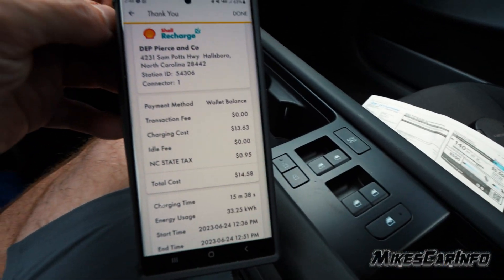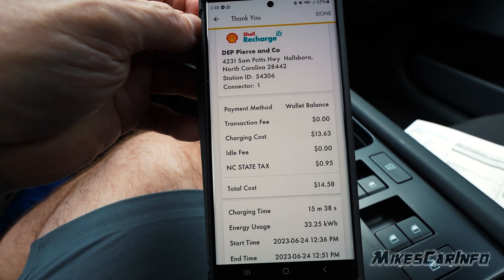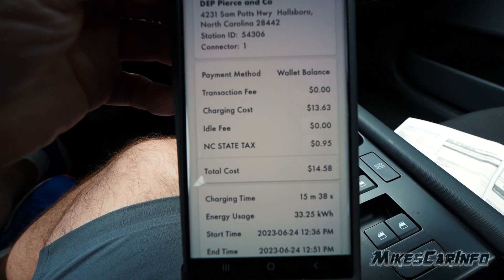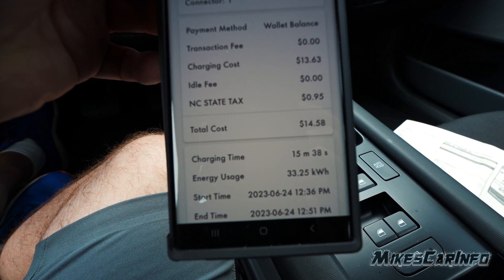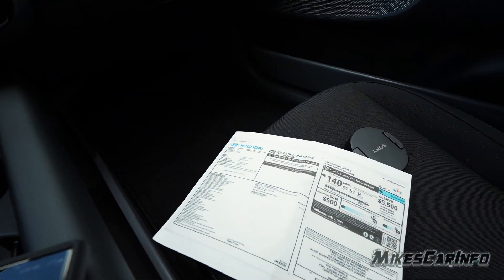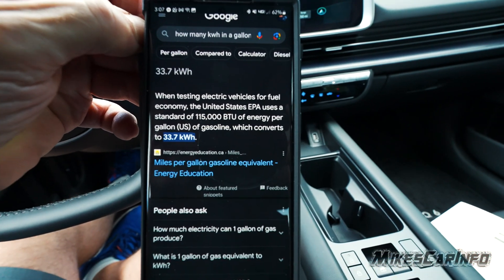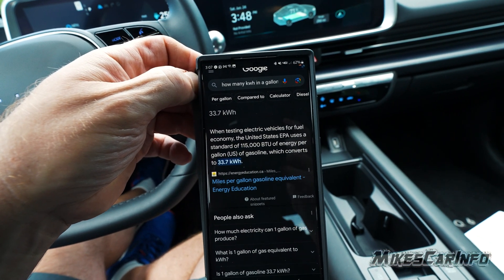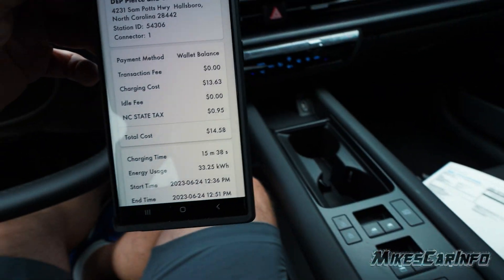So using the fast charger I was able to get about 265 miles range total — started with 144, so it's about 120 miles added. Now you notice here that I got charged $14.58 for 33.25 kilowatt hours. Now 33 is an interesting number, because when testing electric vehicles for fuel economy the US EPA uses a standard of 115,000 BTUs of energy per gallon, which converts to 33.7 kilowatt hours. So 33.7 kilowatt hours is equivalent to a gallon of gas — and I spent $15 for that.